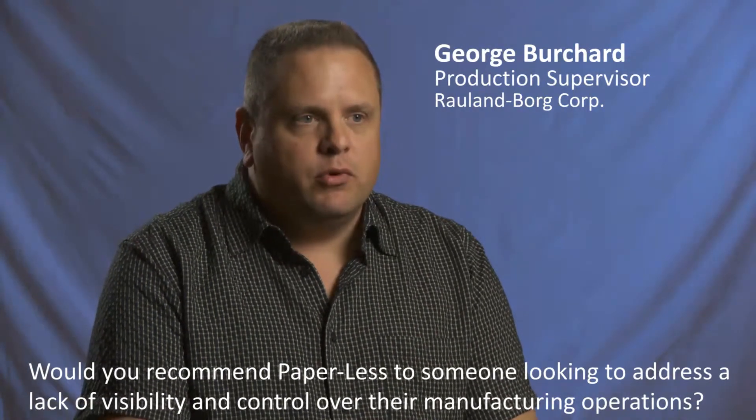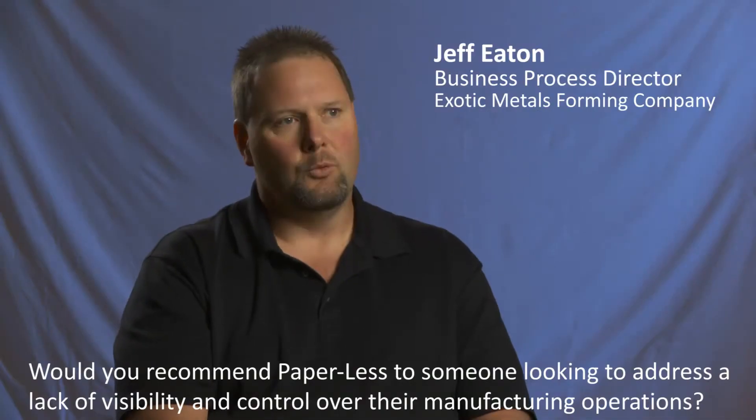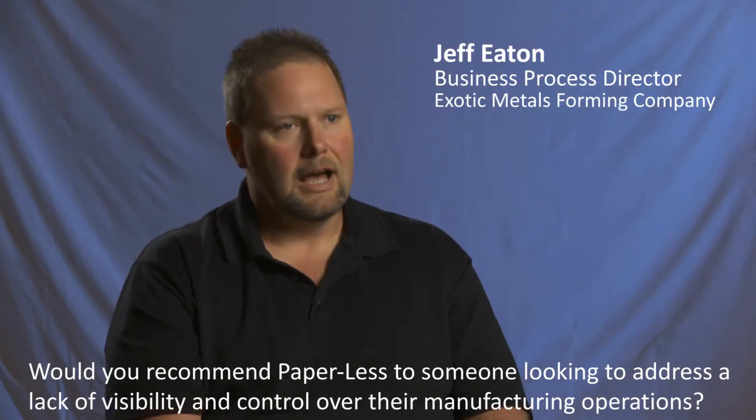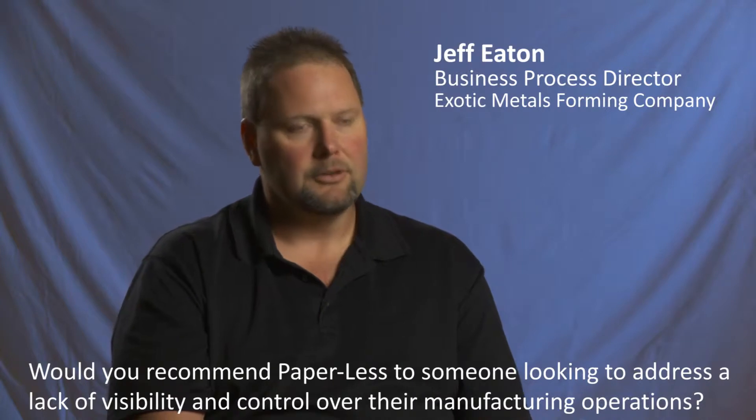It has improved us. It brought us from the 1980s to the 2000s. We don't spend a long time training employees on how to report labor or do time-attendance transactions in our paperless data collection product.